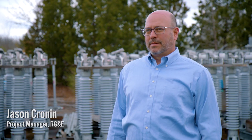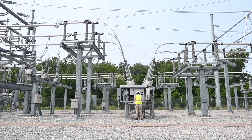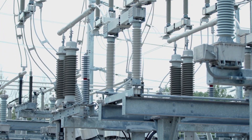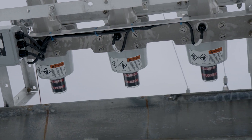My team is responsible to design and construct new or rehabilitated substations. A substation has two functions: one is to be able to switch circuits on and off, and a protection function — it's similar to the circuit breaker in your house.